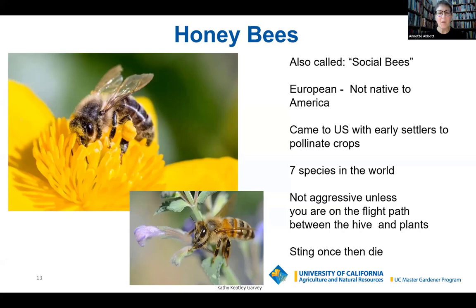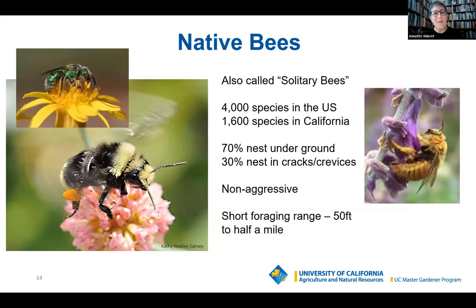That brings us to native bees. Remember I said there are only seven species of honeybee in the world? There are 20,000 species of native bees in the whole world, 4,000 of which are here in the U.S., and 1,600 are here in California. We also know them as solitary bees because they don't live in a collective. Once they come out into the world, they mate and start laying eggs for the next generation right away. Their lifespan is usually just four to six weeks.